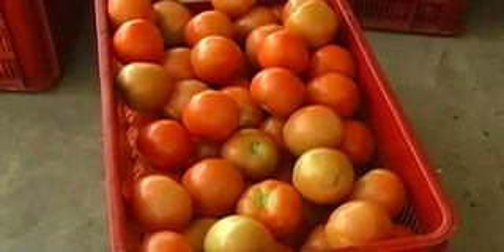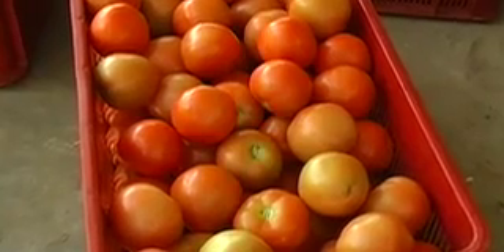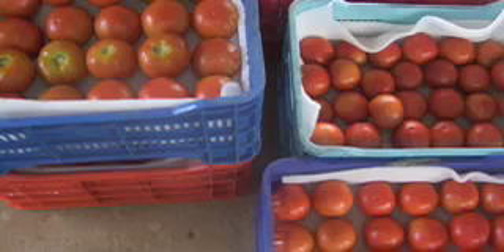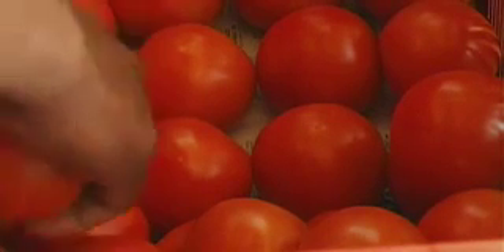Fruits and vegetables damage can be avoided by using field crates lined with protective material such as sponge or lightweight fabric. If neither of those materials are available, newspaper will do. Delicate skin fruits such as tomatoes and zucchini should have a layer of protective material in between each layer of harvested crop.